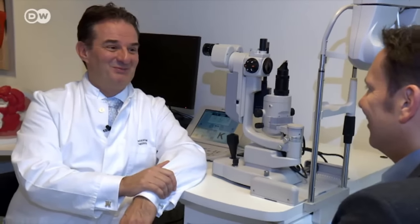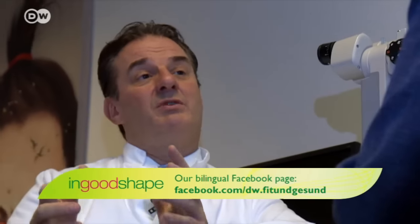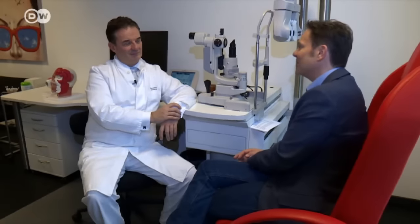Before the procedure, you have to undergo diagnostic tests. For laser treatment in particular, we use what's called a wavefront analysis, which takes an optical fingerprint of your individual eye. This allows us to correct not just the refractive error correctable by glasses, but also minute irregularities using wavefront-guided ablation. All these measurements take some time but are not dangerous or painful — just simple optical measurements. Thank you, Professor Tetz, for inviting me into your clinic.